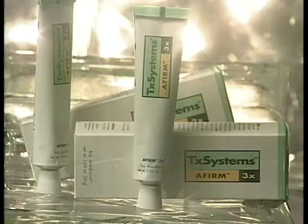Also from TxSystems is Affirm, an elegant new retinol cream offered exclusively to dermatologists. Affirm is made with vitamin A, the parent compound in the family of retinoids.